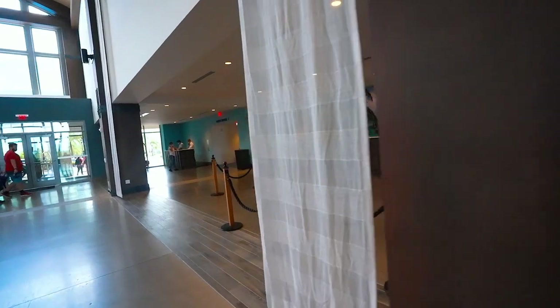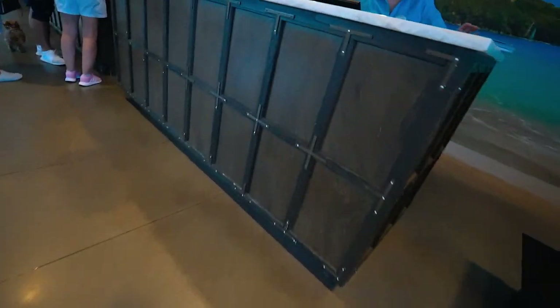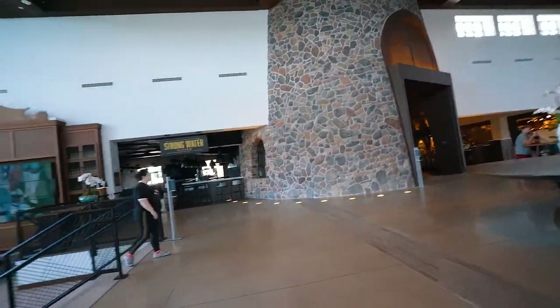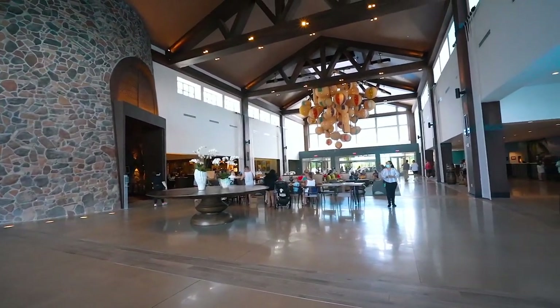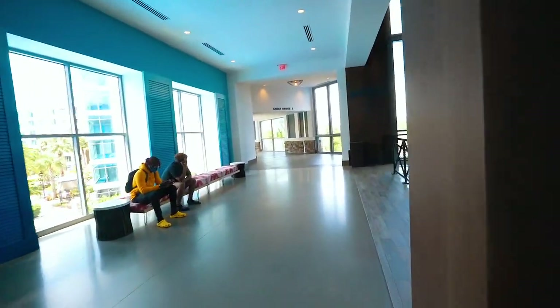We've been having some good luck with these Universal stays and rooms have been ready pretty early. And sure enough — every time I show up early to a Universal hotel they always have a room ready. We got a two-queen room with a pool view on the sixth floor, so we'll have a cool view. Most of the places to eat are right here in the lobby; Strong Water Tavern opens at 5 p.m. until midnight.